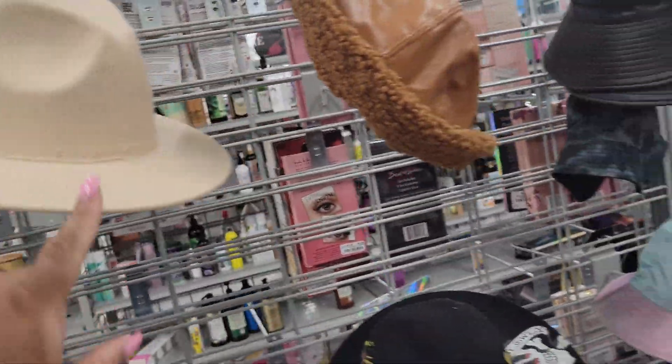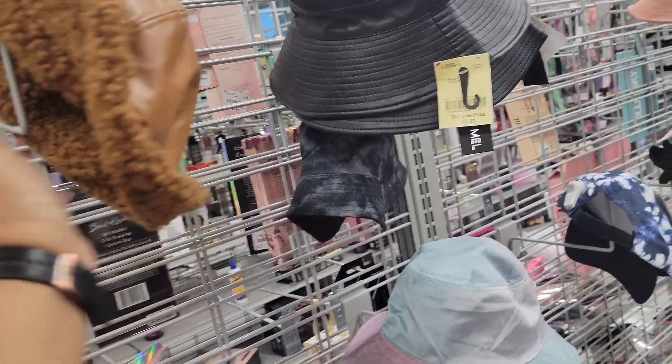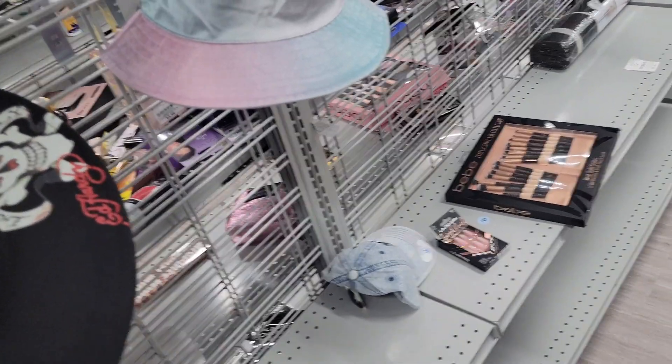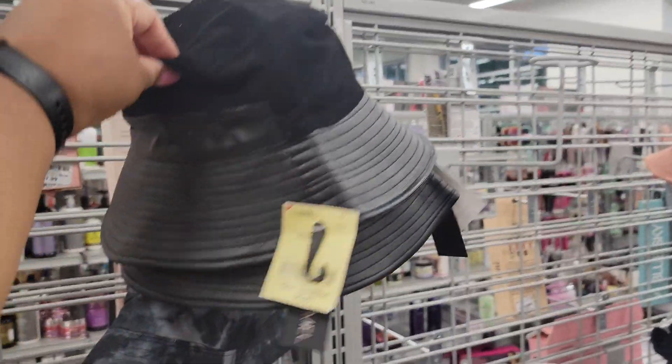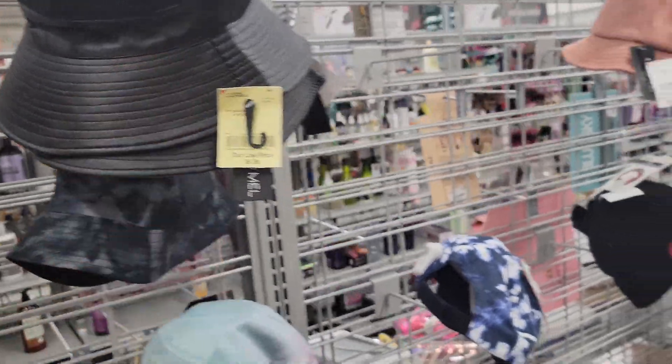This one is missing the thing around it. This one is by Mark and Mail, it's $8. I have this one — my half corduroy, half faux leather — also Mark and Mail, $7.